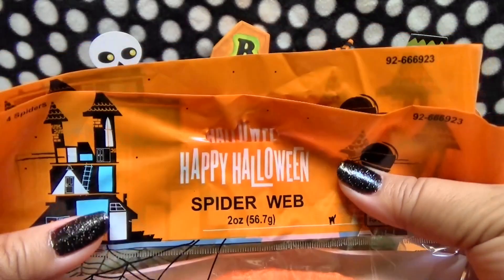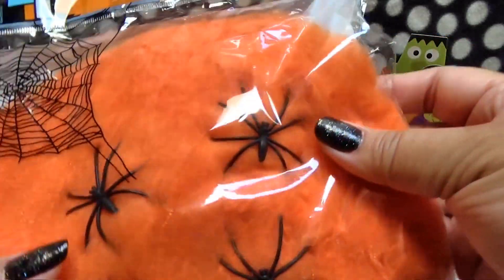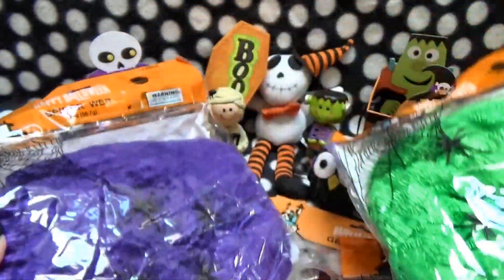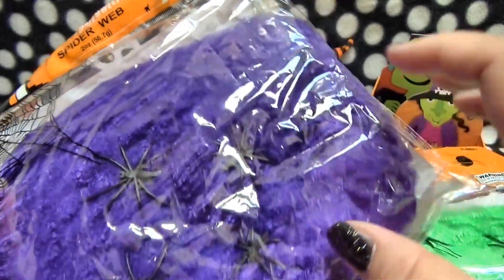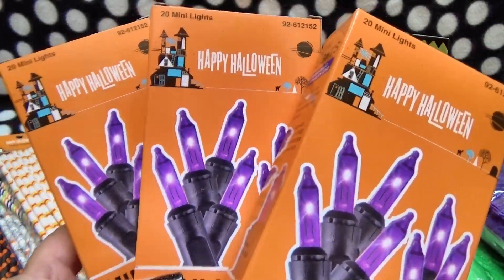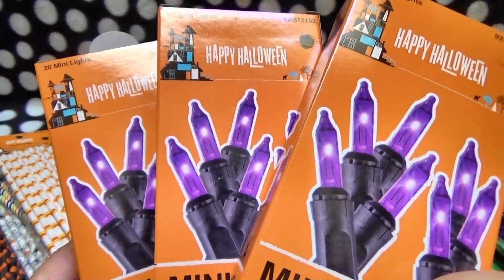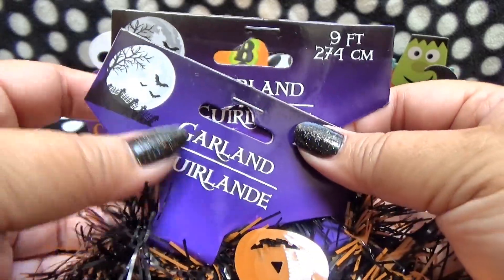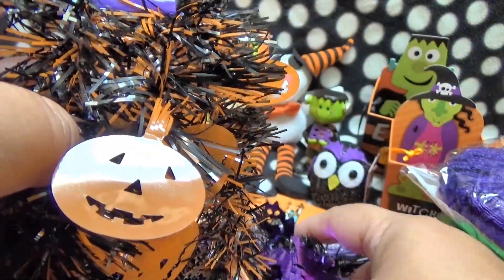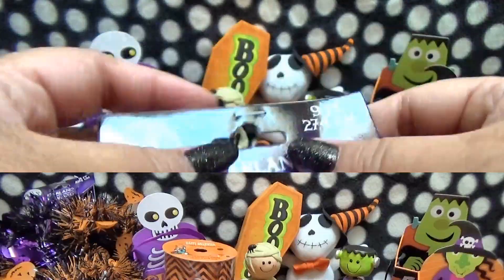The next thing we got from the dollar store were these spider webbings. I put these outside of the cage, but they just add more to the festive decorations. I got an orange one for one cage, a green one for another, and a purple one for the third cage. They have these plastic spiders on them too. Last year I didn't have any lights outside the cages, but this year I got some purple mini lights to plug in outside the cages. And to cover up the lights, I've got this garland — one is black and orange with little cute pumpkins, and the other is purple and black with cute adorable black bats. That's everything from the dollar store.